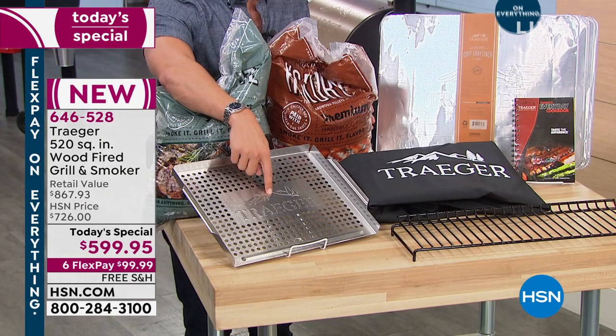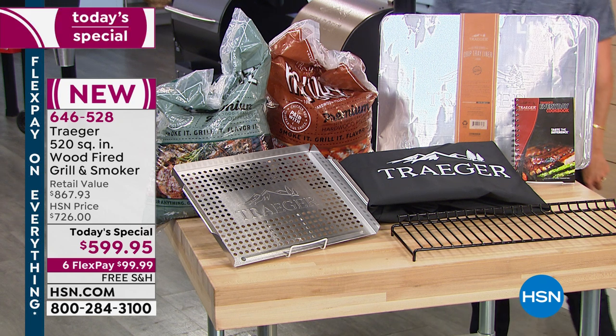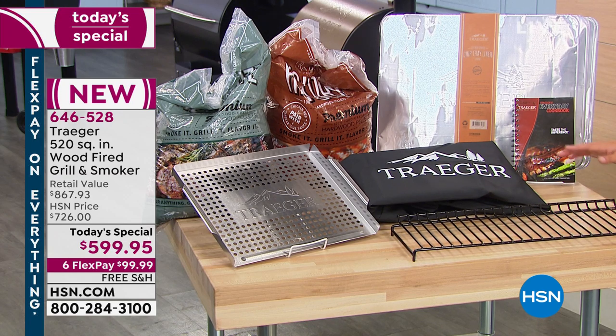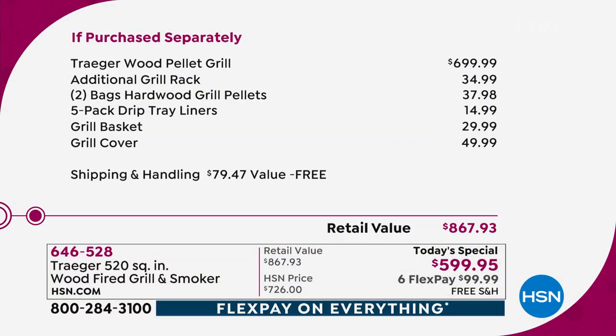You also get the grilling basket — Diva Q's personal favorite accessory. You get a $50 cover, because who hasn't been swindled at the very end — 'I'll buy the $500 grill, would you like a cover? That'll be another $75.' Nope — we're including it today. Plus your interior additional shelf, your cookbook from Traeger, your drip tray liners — all of this. It's like we're backing a truck up to your home and paying the tab to ship it to your door. Flexible payments means you spend $100, and you get an $868 value plus $80 in savings on shipping and handling.